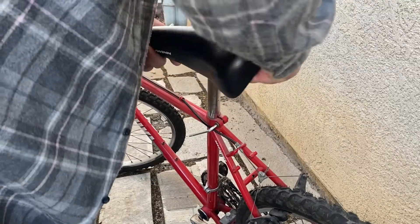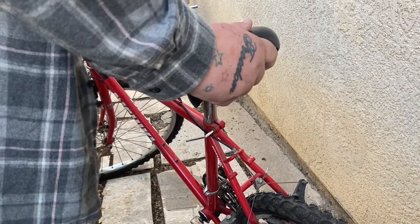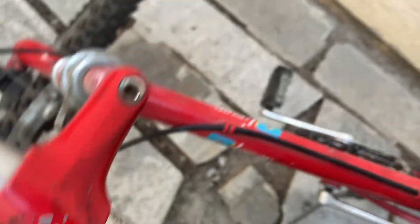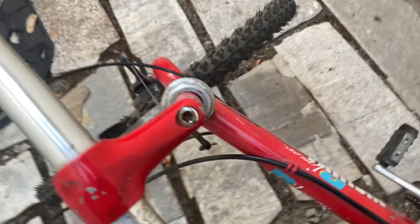I got a set of Allens from the Dollar Tree which seemed to fit the seat — got that adjusted alright. But it turns out I didn't have the correct size for the handlebars, which is what you need to adjust to raise them up.